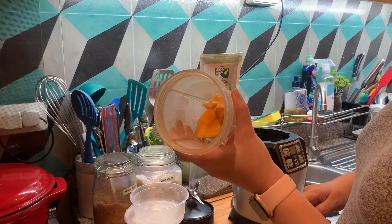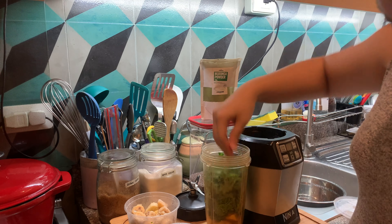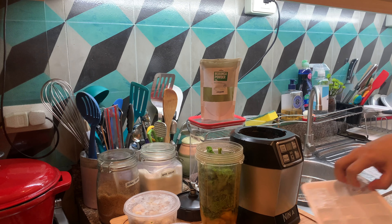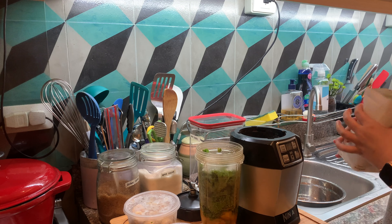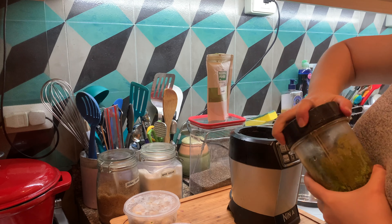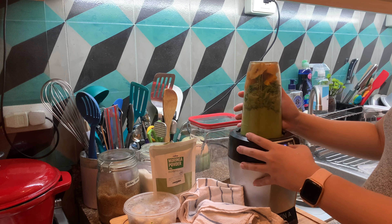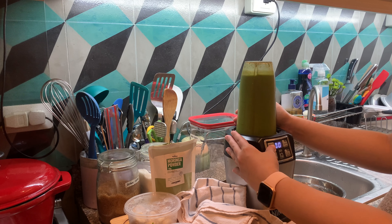In my blender cup, I'm going to be putting my frozen fruit — frozen mango and frozen banana. My rule when making smoothies is that I make sure one-fourth of the cup will be fruit and the rest will be greens, just so that it won't be too sweet. I also added a little bit of water, some ice, and my moringa powder or malungay powder, and I'll blend it up until smooth.